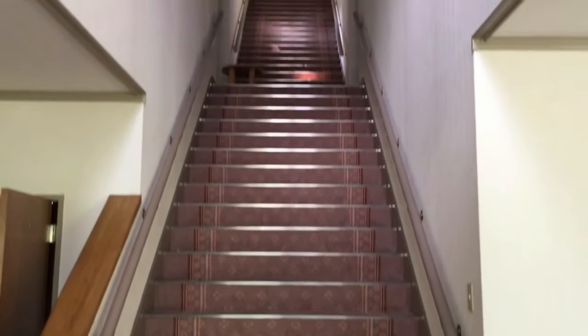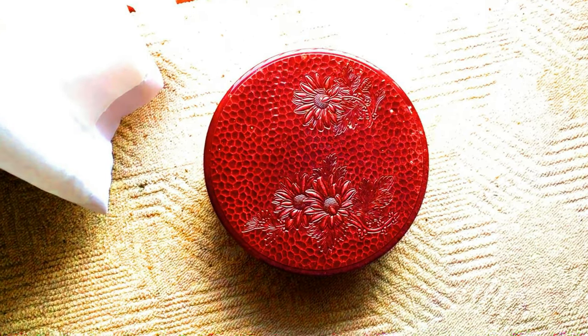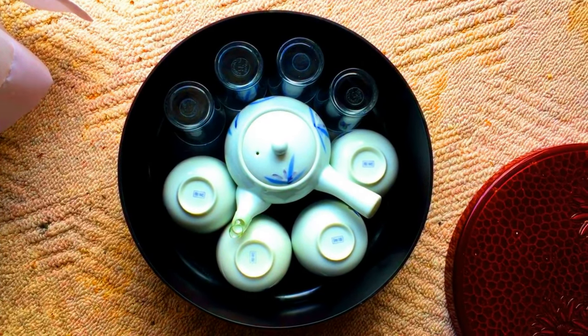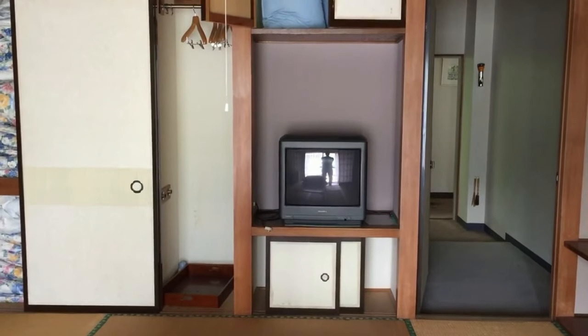We're on the first floor now and you can see the rot has set in a lot more here. Traditional Japanese style rooms. Just on the floor here by the window there's this round red box - let's see what's inside. And it appears to be a tea set. It's in immaculate condition - that's amazing. You could literally just start using that right now.